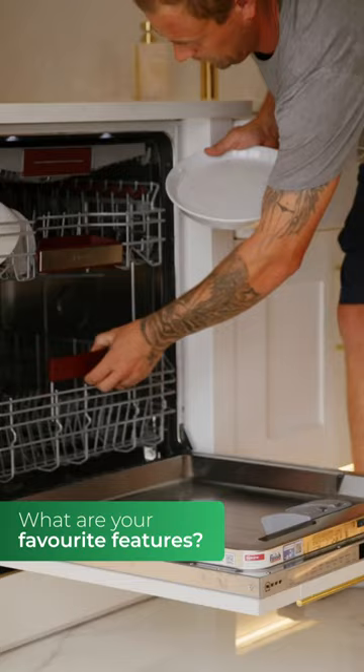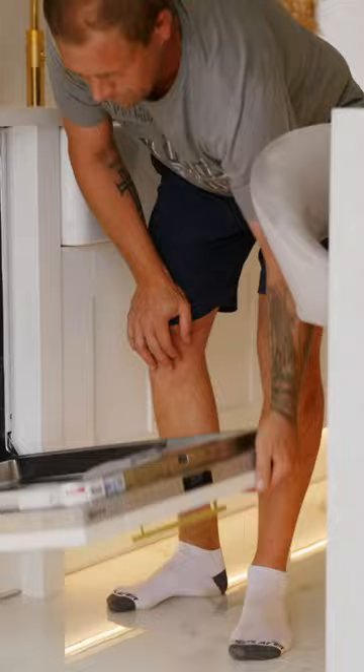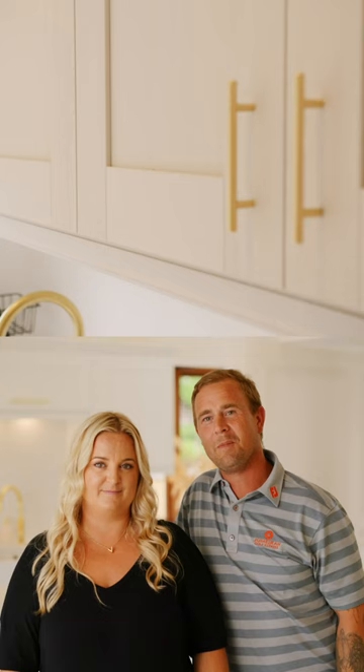We love the Neff dishwasher because it shines a light onto the floor when you shut the door, and it tells you how many minutes are left until the end of the cycle — that's a really good feature. Usually it'd be me washing up, but now I can just put it straight in the dishwasher.